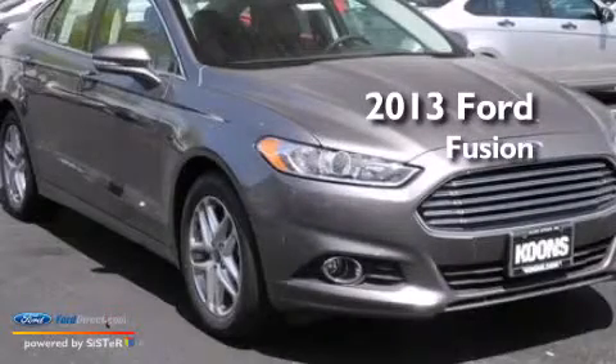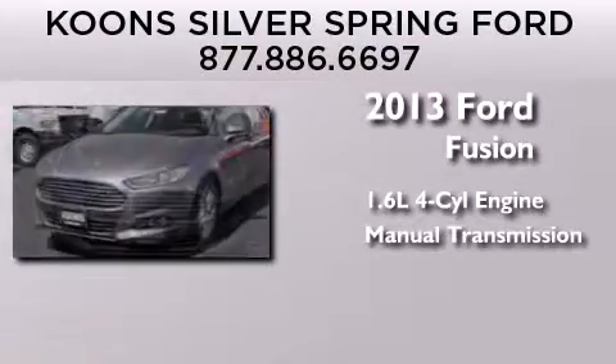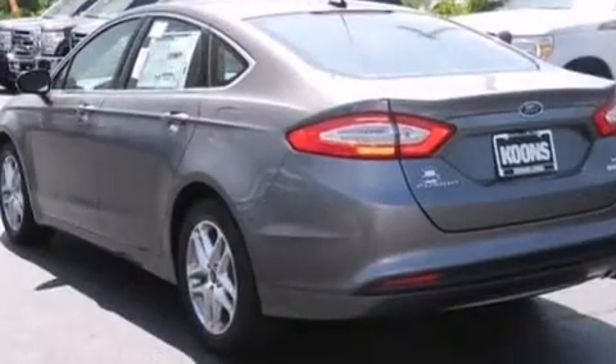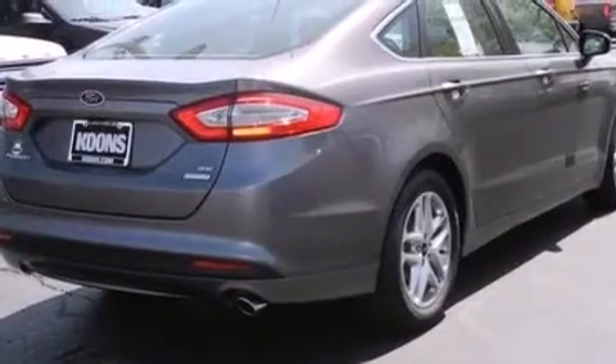This is a brand new 2013 Ford Fusion. It has a 1.6-liter four-cylinder engine and a manual transmission. Its top features include XM satellite radio, aluminum wheels, and traction control and stability control systems.